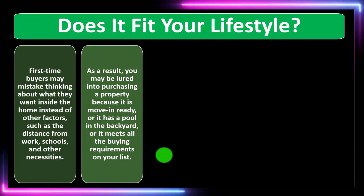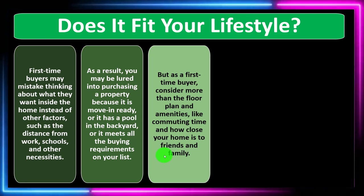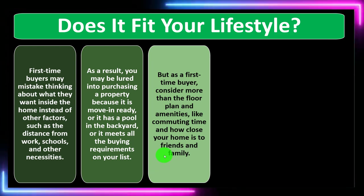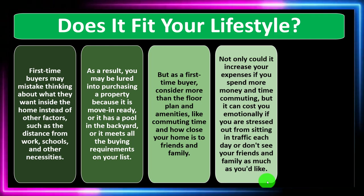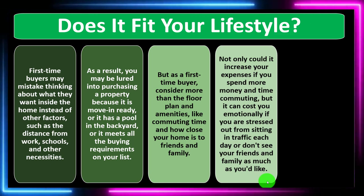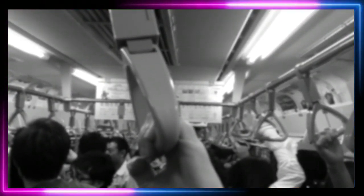You may be lured into purchasing a property because it's move-in ready or has a pool, but as a first-time buyer, consider more than the floor plan and amenities — like commuting time and how close your home is to friends and family. A long commute can increase your expenses and cost you emotionally if you're stressed from sitting in traffic each day or don't see friends and family as much as you'd like. Make a list of lifestyle priorities and factor them into your buying decision.